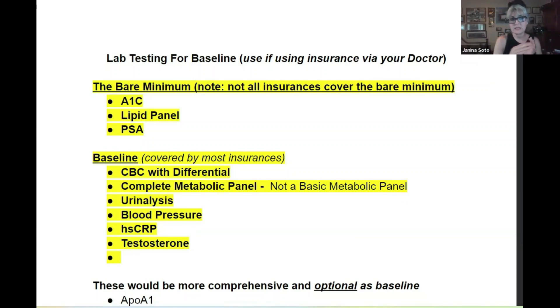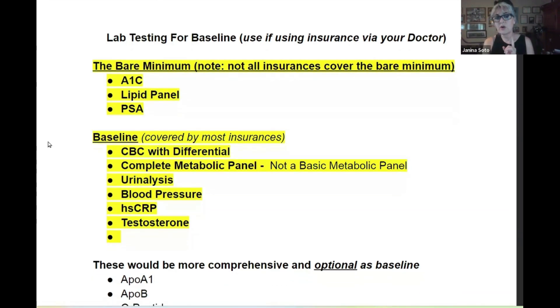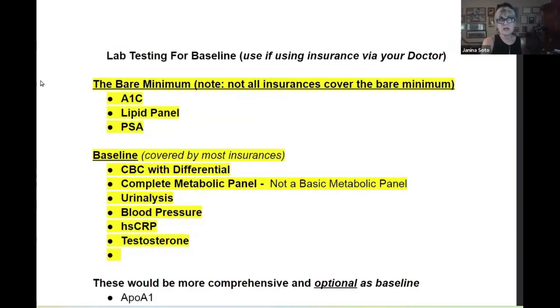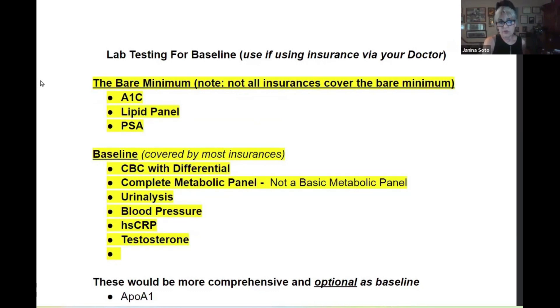This is about how to get labs easiest. This is a lab testing baseline. If you're going to be using your doctor, insurance will typically cover these. But for a lot of you, it might take a long time to get into your doctor, or maybe your doctor won't cover this. Here's a simple way for you to do the labs on your own.